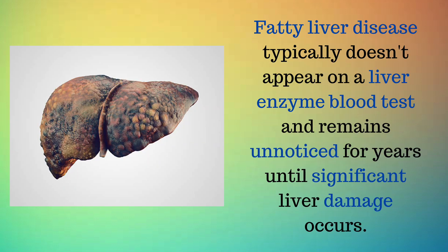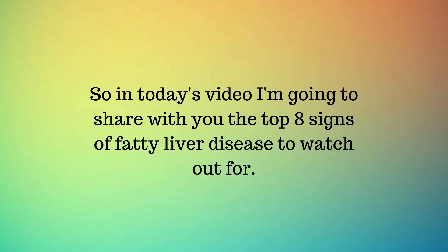Fatty liver disease typically doesn't appear on a liver enzyme blood test and remains unnoticed for years until significant liver damage occurs. So in today's video I'm going to share with you the top 8 signs of fatty liver disease to watch out for.